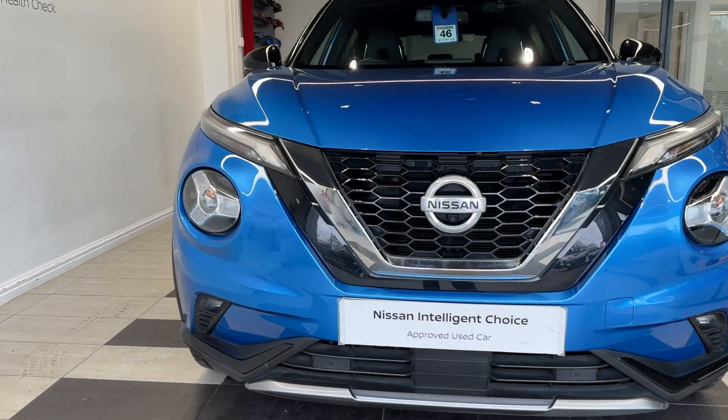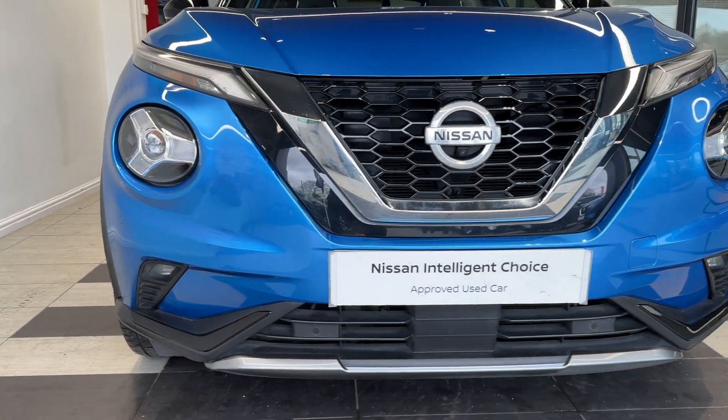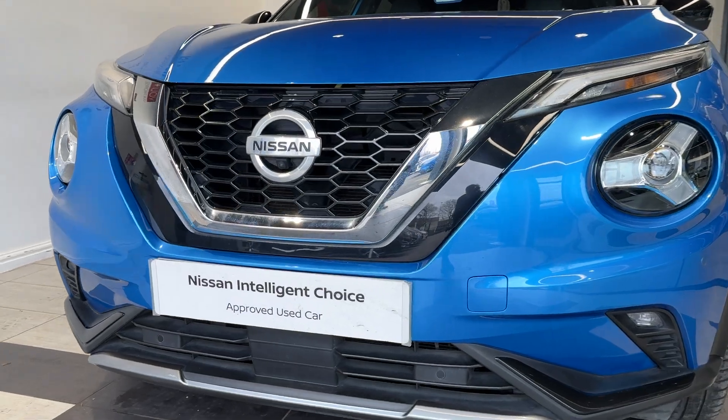Here we are up front. We have LED headlights, LED fog lights, front parking sensors, as well as a front camera.